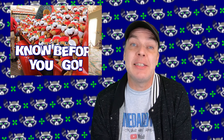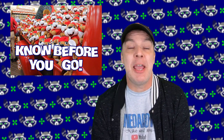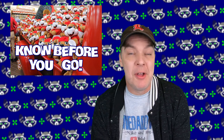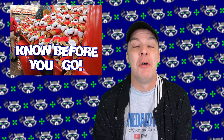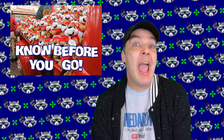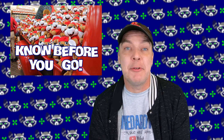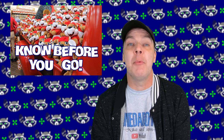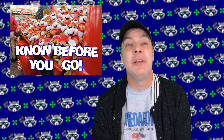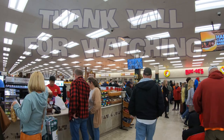I'll leave some links to these things down in the description in case you're interested. That's all of my tips for you if this is your first time coming down to the Buc-ee's in Richmond. I hope they help and I hope they were informative. A few of these things I wish I had known going in. And if you know of some Buc-ee's tips that I'm not aware of — because this was my first time — let me know in the comments. Until next time, I appreciate the daylights out of you watching. Like and subscribe if you want to. I'll talk to you later. Bye!